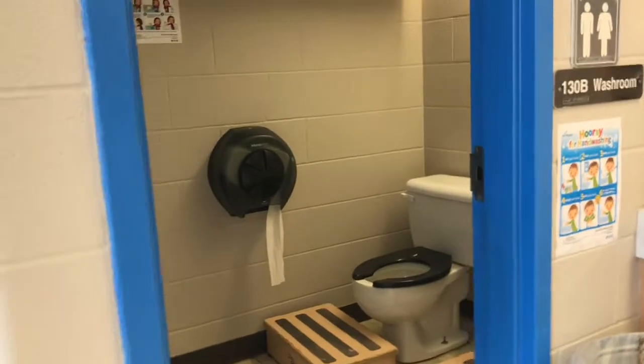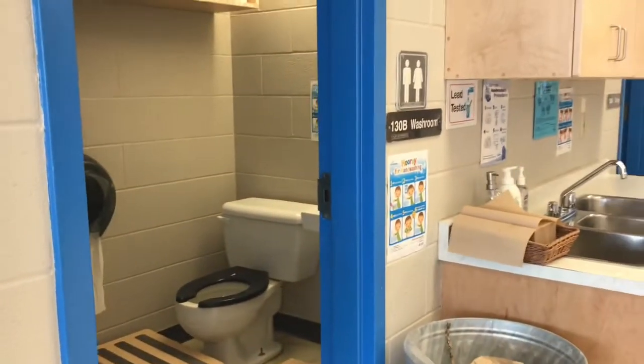The washroom is accessible to children at all times. We are here to support families through whichever stage of toilet training they are in.